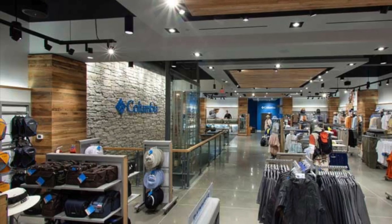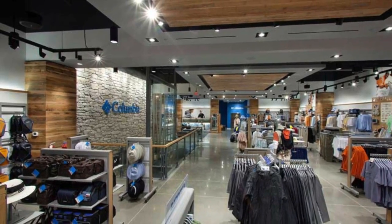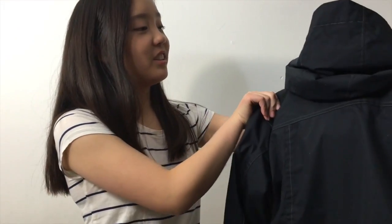Good morning! Hi! Oh, hi! Oh, this is nice!